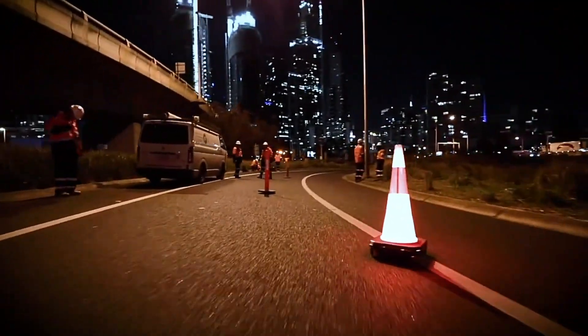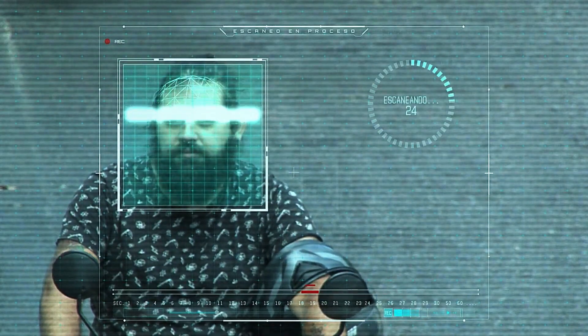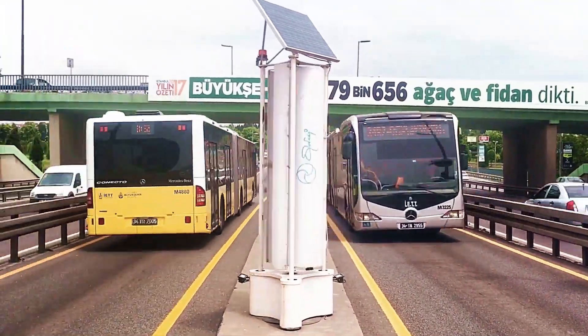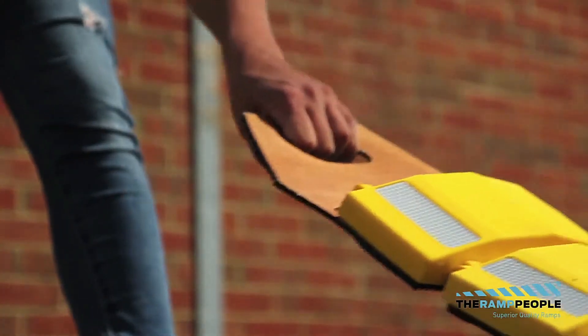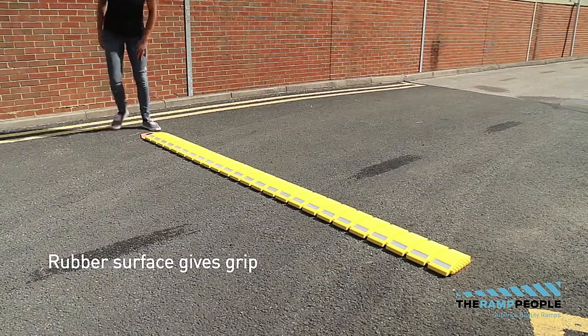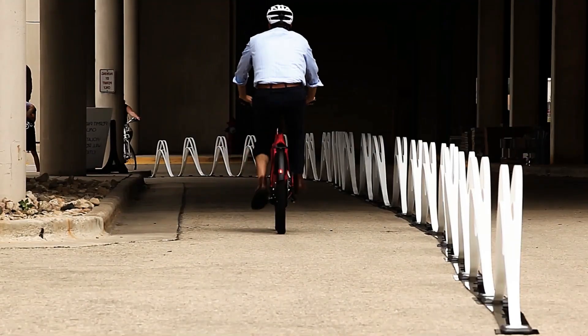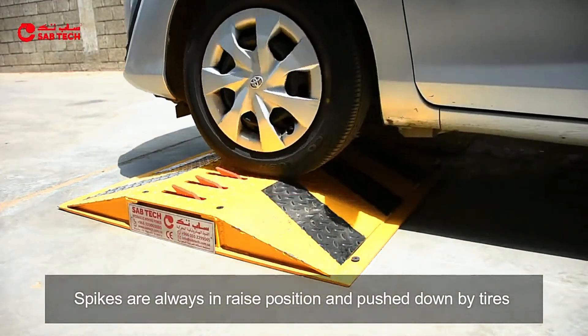Welcome to Road Inventions. Get ready to explore the groundbreaking innovations transforming our roads and highways — from smart traffic systems to eco-friendly materials and futuristic road designs. We're diving into the technology and creativity driving the future of transportation. Discover how these inventions are making travel safer, more efficient, and environmentally friendly. Join us on this journey to see how the roads of tomorrow are being built today. Subscribe now to stay updated on the latest in road technology and innovation.